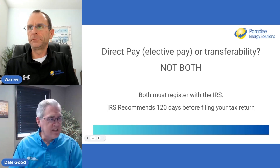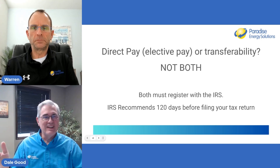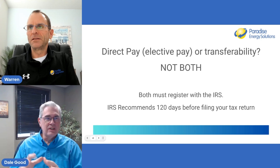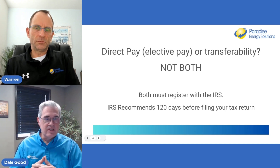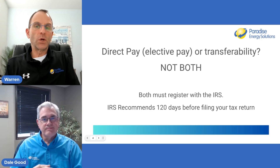Transferability is for profitable businesses who file tax returns and may not have the tax equity — they can sell those credits. There's a company based in southeastern Pennsylvania called Crux Climate doing some good work around transferability. So far, there's been around $9 billion in transferred credits, but typically these are strictly large utility-scale systems, not the type of customers we're typically dealing with.